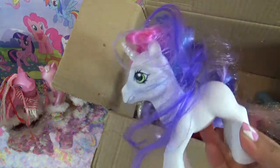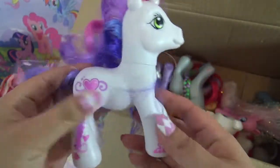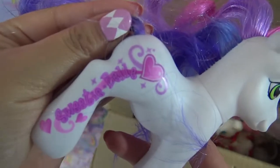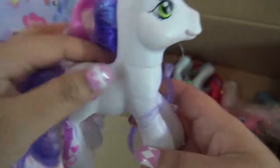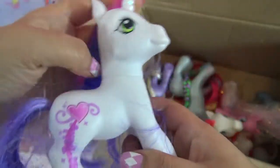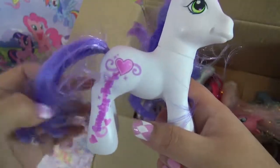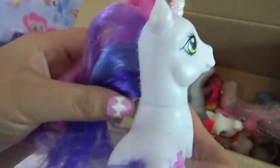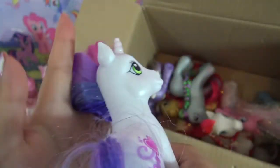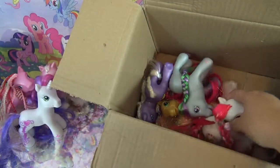It looks like... is this Sweetie Bell? It is! It even says it really big on her leg. I have a Pinky Pie that's like this one - it says Pinky Pie really big on her leg. Super, super adorable. Look at the glitter on her horn - four shades of hair. Oh, I'm in love!